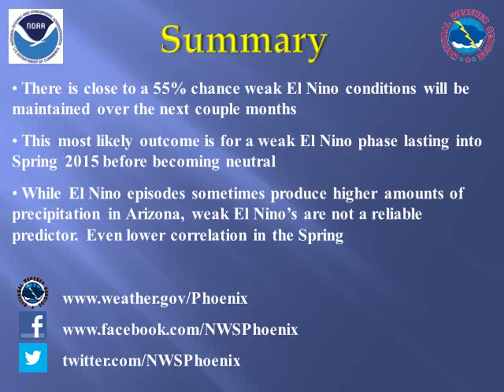So in summary, there is nearly a 55% chance of El Niño prevailing into this spring, with more neutral conditions developing during the summer. This is only a weak El Niño event, which really has only very limited to no real predictable influence on weather in southeast California and Arizona. And the further into spring we head, the less El Niño will impact the weather patterns across the United States.